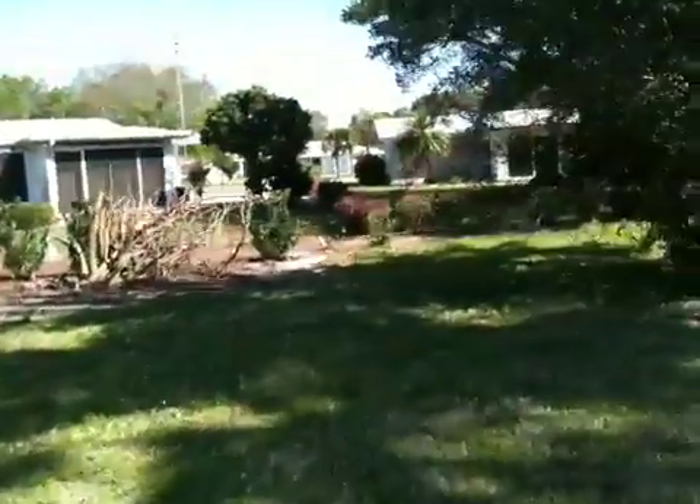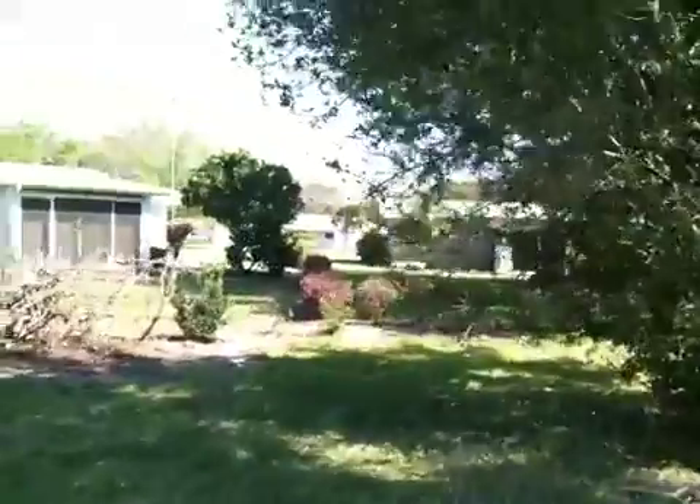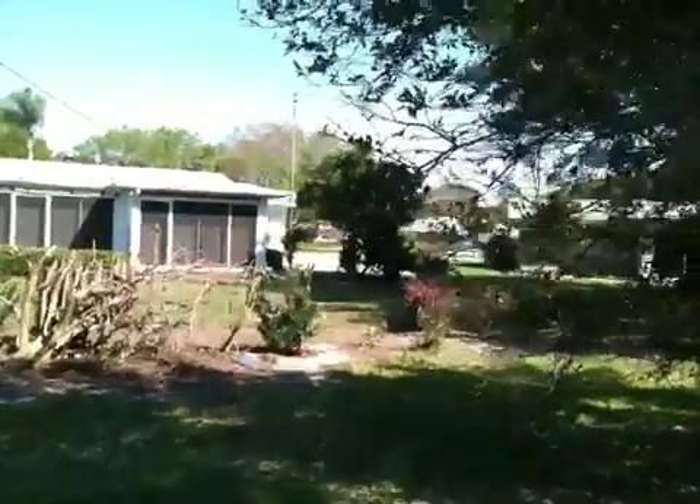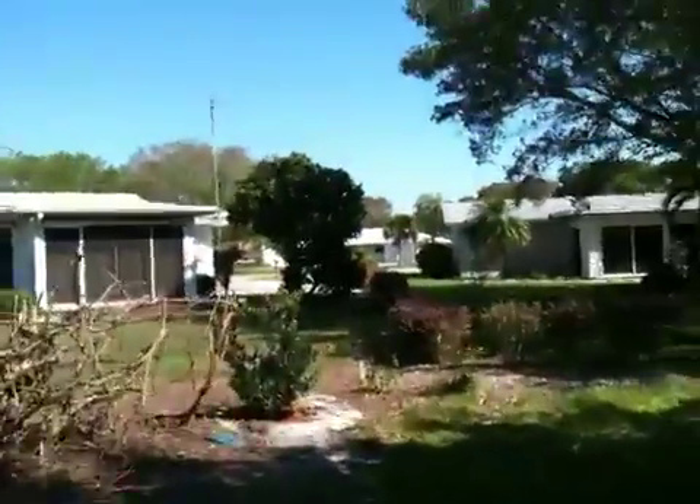Kind of a different shaped lot, but you can literally see Frank and Lisa's house — I believe that's their house right in between here. Lisa's close.